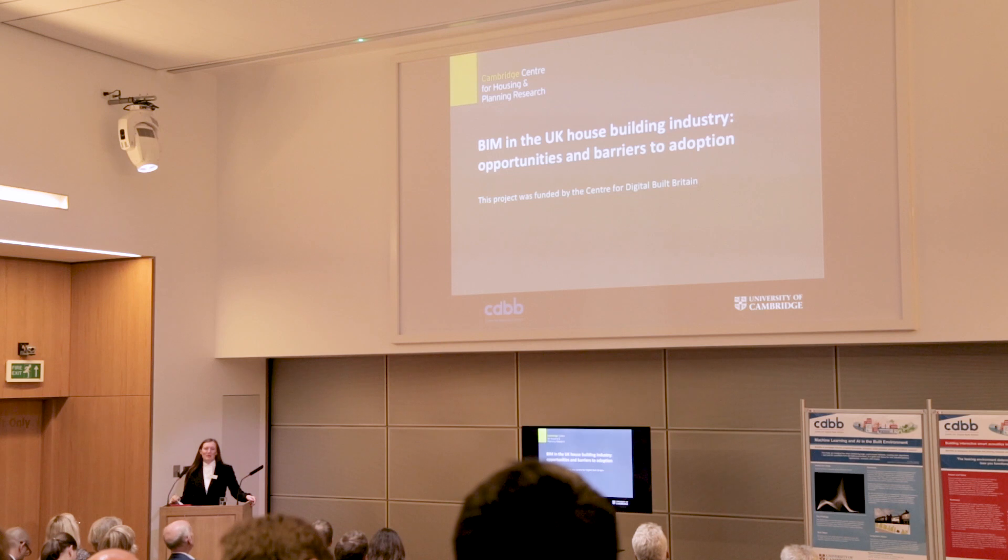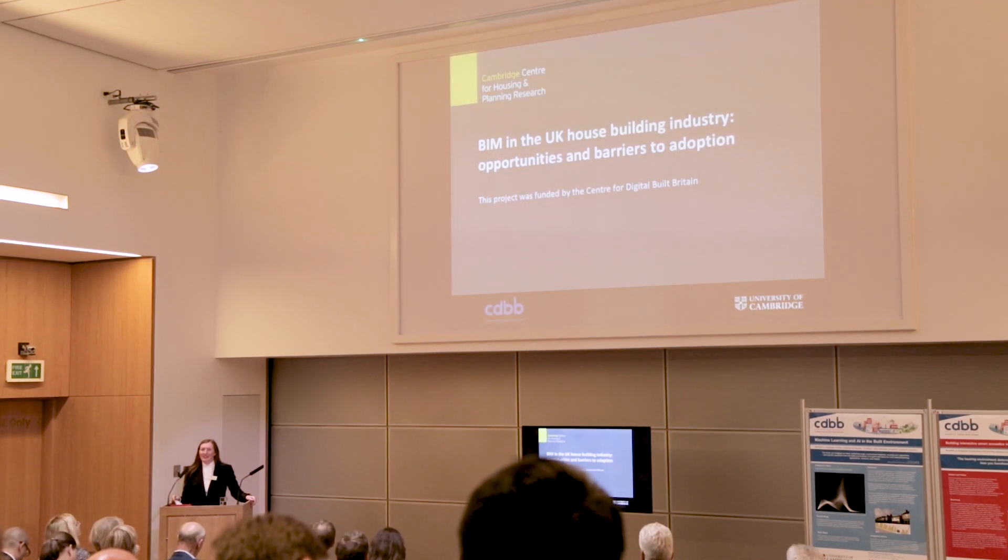Welcome everybody. I'm Gemma Burgess from the Cambridge Centre for Housing and Planning Research, also in the Department of Land Economy. I'm going to talk to you about one of the mini projects we undertook for the Centre for Digital Built Britain — specifically about BIM in the UK house building industry: opportunities and barriers to adoption.